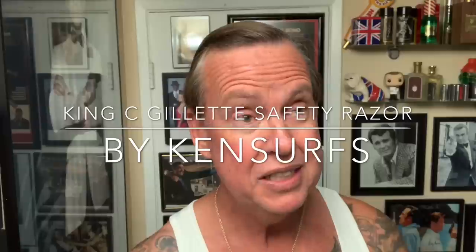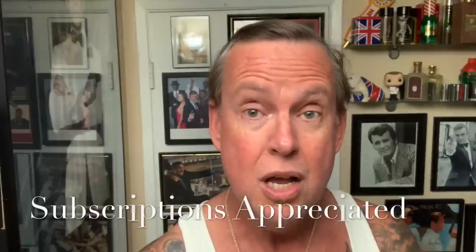Hey everyone, Ken Surfs here. Time for another shave video. This one I'm kind of excited about because never in my lifetime have I gone into a store locally and seen a Gillette DE Safety Razor on the shelf available for purchase. Now even in the late 80s when they were phasing out the DE Razor, locally I did not see any Gillette Black Beauties or DE Razors in the local pharmacies or supermarkets around my area. It was always the Atra or the Track 2. I never seen one, and until now I went into the Walgreens — the closest one to my house — and there on the shelf was the new King C. Gillette DE Safety Razor. So this is a first for me.